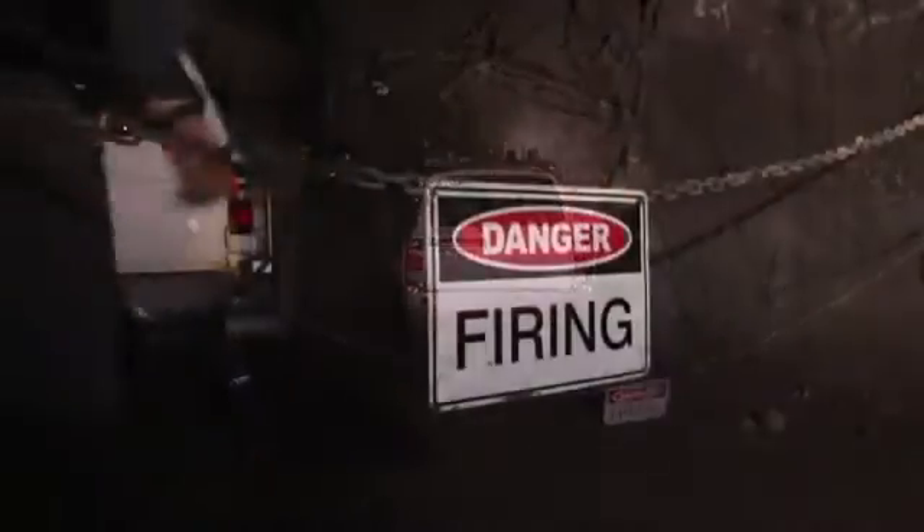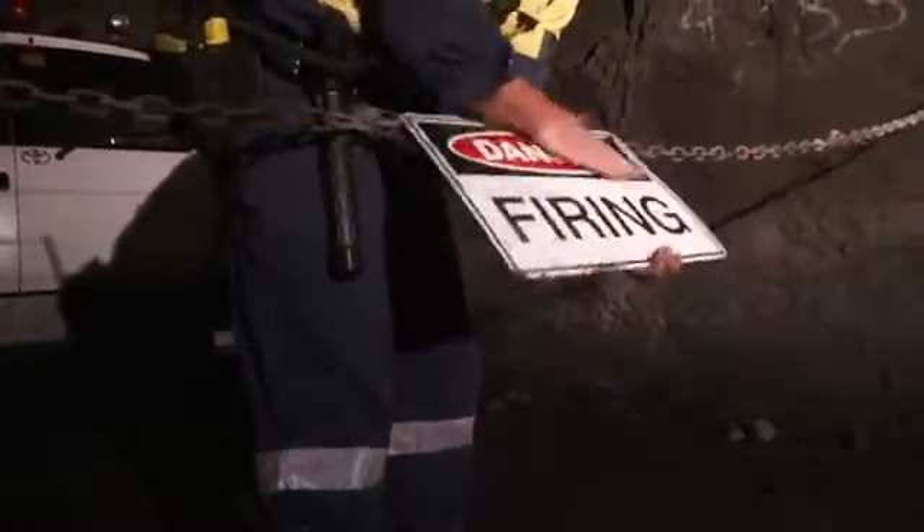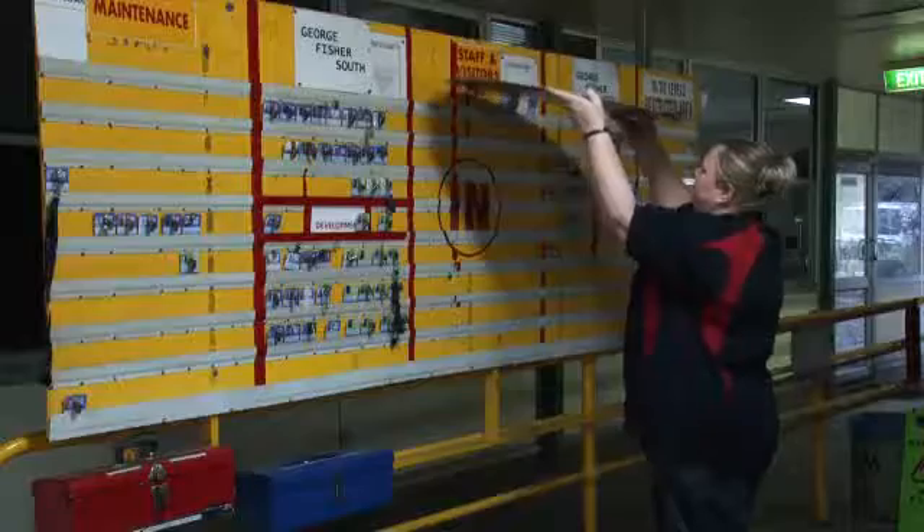There will be barricades and signage to inform you. Employees must be in a designated safe area during the firing.